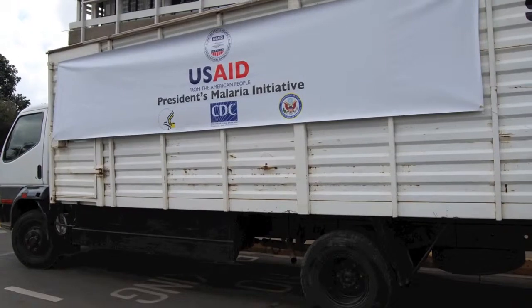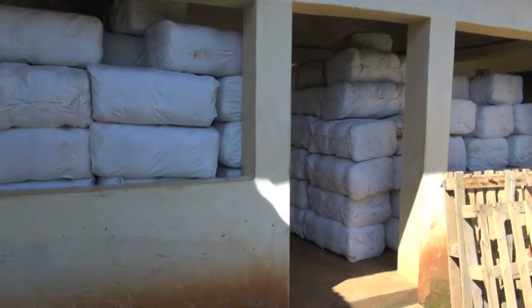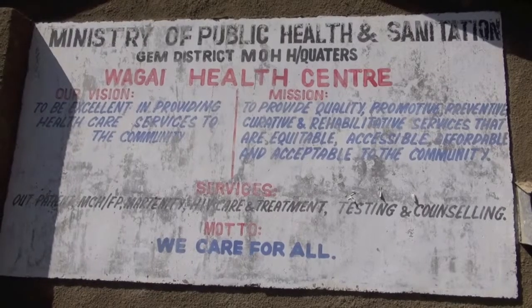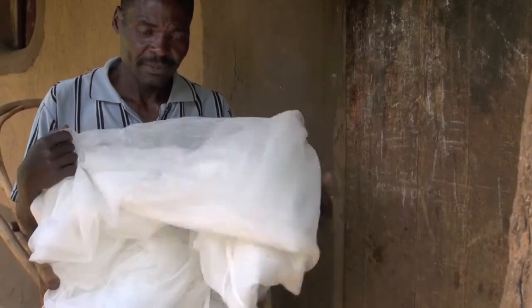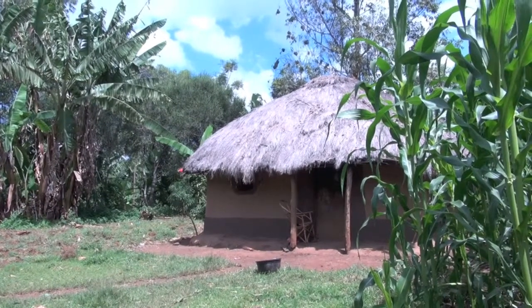In collaboration with the district health management teams and the Sierra County health management teams, the study sourced about 20,000 BADNETs and, working with community health workers trained and organized by the Ministry of Health, managed to distribute all 20,000 BADNETs in the study area. This has resulted in an increase in net coverage.